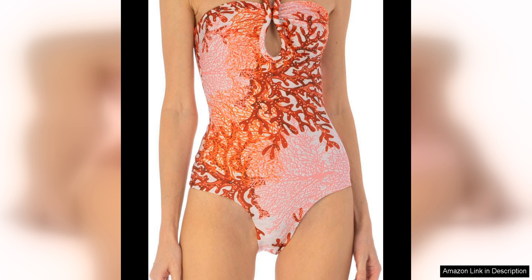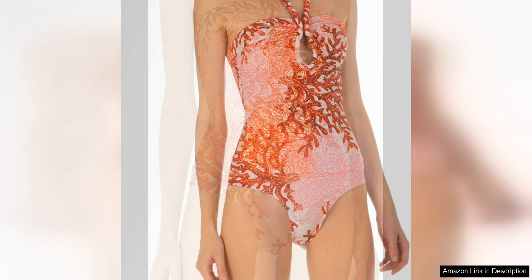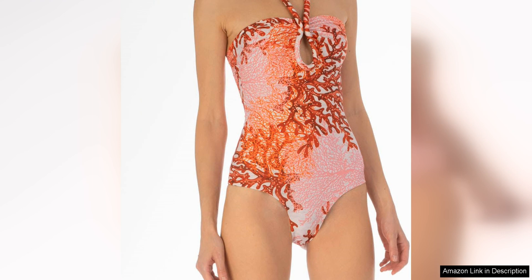The colour is versatile enough to be dressed up or down, making it a versatile addition to any wardrobe. The silhouette of the bodysuit is sleek and flattering, hugging the body in all the right places without feeling restrictive.